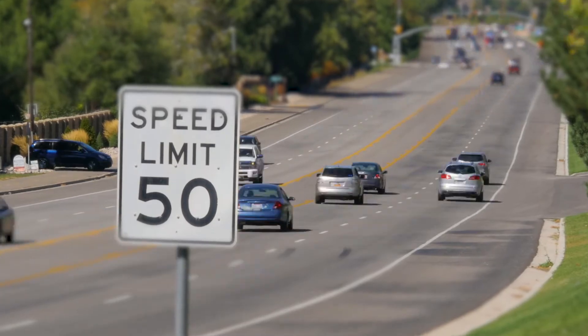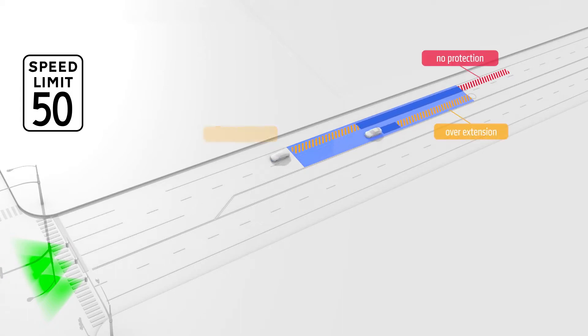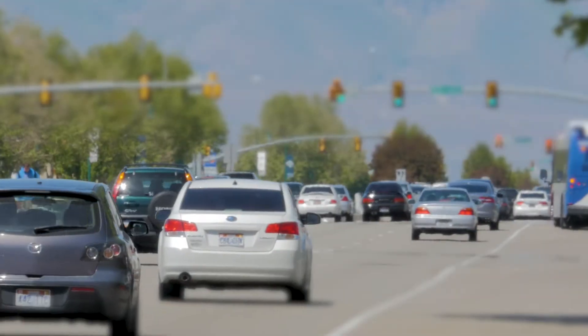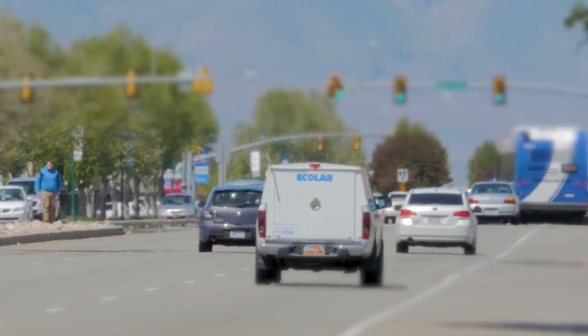This is a huge departure from the way Dilemma Zones have historically been managed. In the past, you'd have loops strategically placed along an approach. Their placement was based on the posted speed limit at the intersection, and this was problematic because it meant only vehicles going the speed limit were properly protected. Cars moving slower or faster than the speed limit either got no protection or too much protection, and in the end, only some cars were guaranteed safer passage and almost no one was guaranteed more efficient passage.